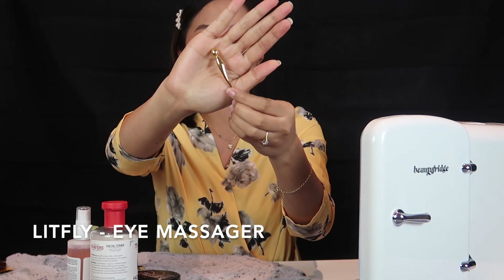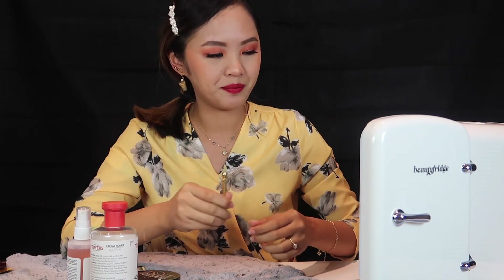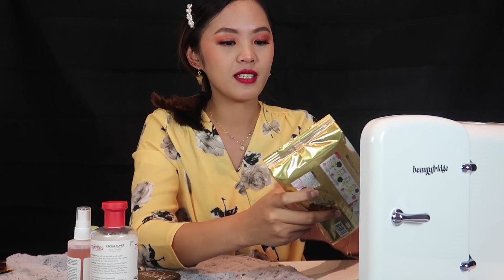I bought this eye massager from YesStyle, and you can also purchase the same kind of thing from Amazon and eBay. I'm excited to use this one because it's really cold. Once you use cold or chilled products, it's really relaxing and it can reduce the puffiness of your face. That's why if you don't have one of these, you can also put a teaspoon or spoon in your skincare fridge or regular fridge and use it in the morning to reduce the puffiness of your eyes.